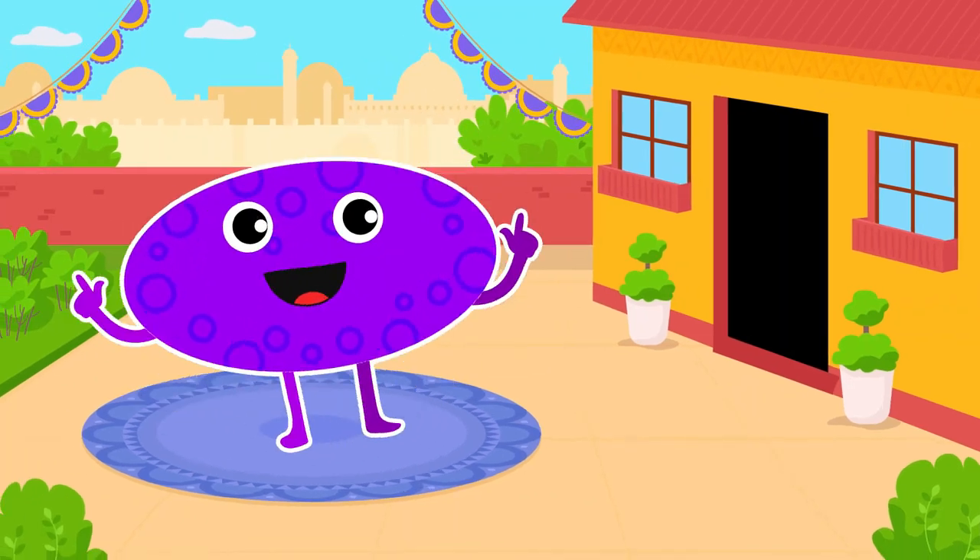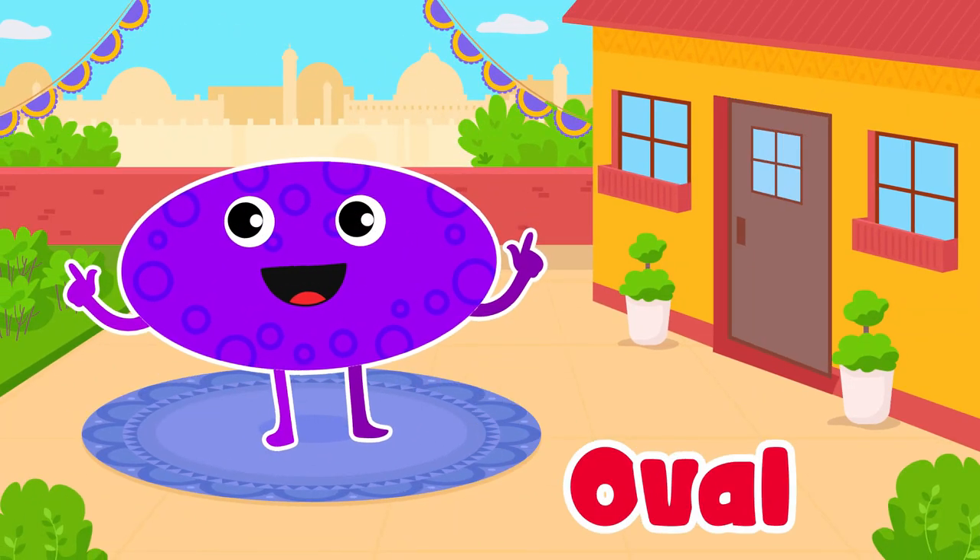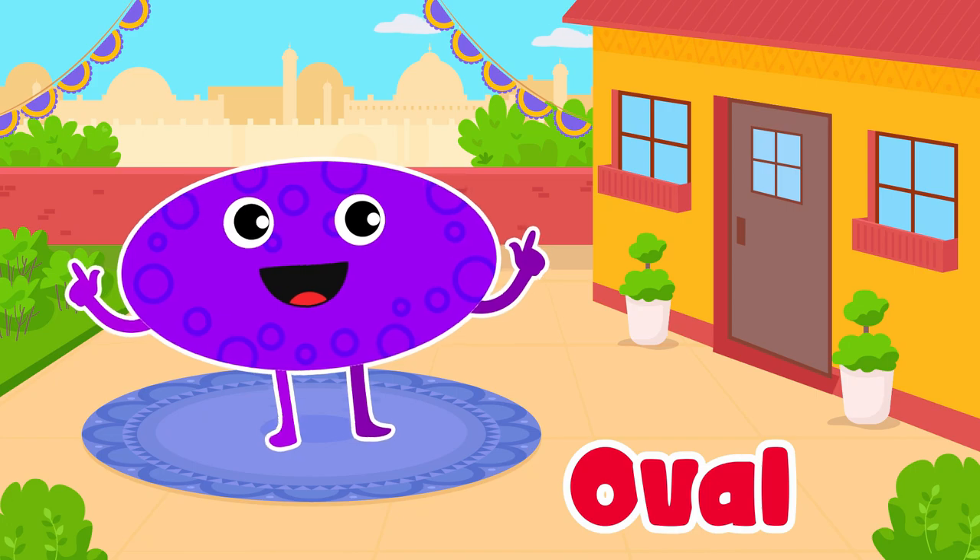Oval. Yes, oval. It's like a stretched out circle.